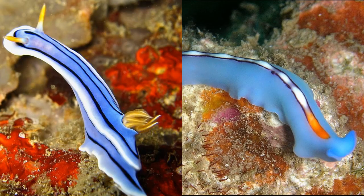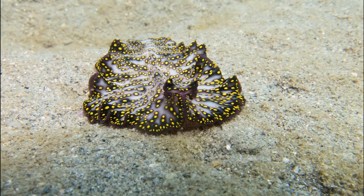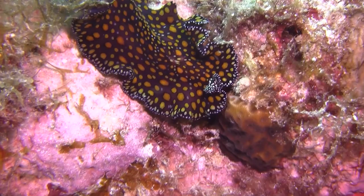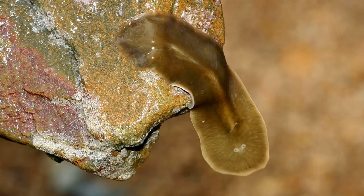Some are the size of a pinhead, while others are the size of a hand. They are often confused with nudibranch mollusks. However, flatworms are flatter, faster moving, and they typically have frilly or ruffled edges. They also have no external gills.